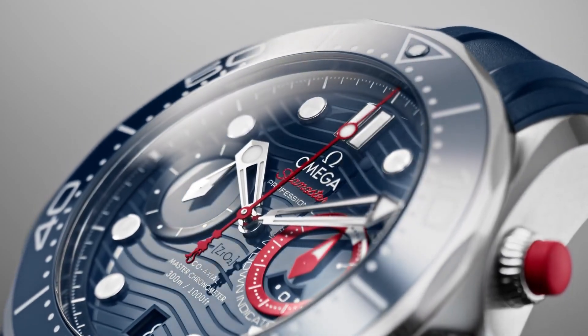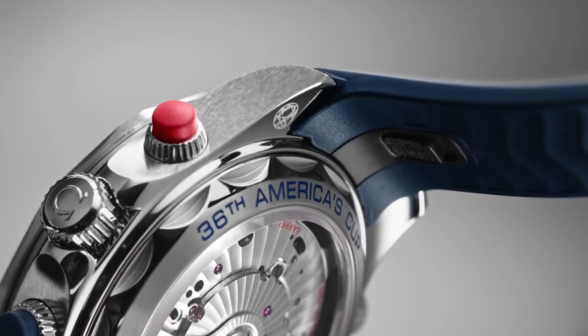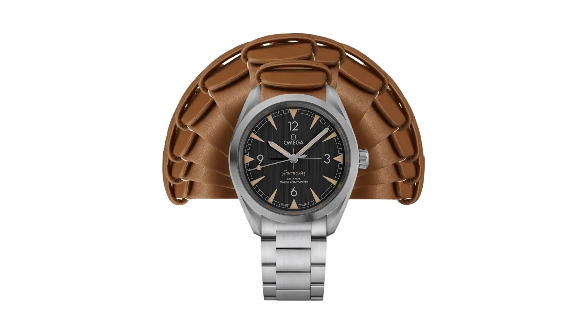If you are looking for the best new Omega watches based on specifications, you are in the right place.